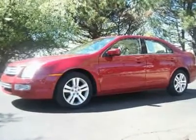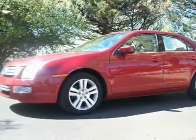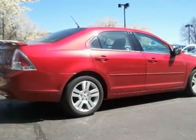Excellent condition. Clean when on your local trade-in. Loaded used 2009 Ford Fusion SEL for sale at Courtesy Ford. 4-cylinder 2.3L engine. Sporty look with the rear spoiler.